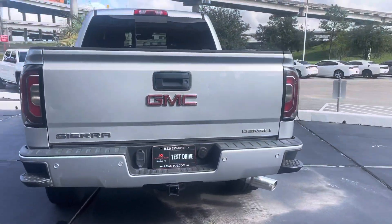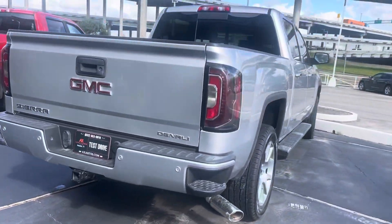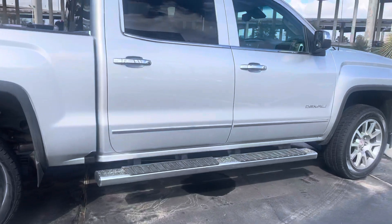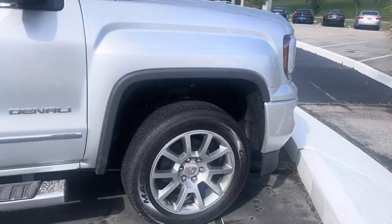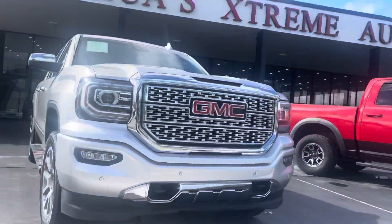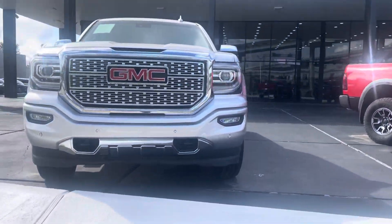It does have steps to climb up because it is a pickup truck. As you can see, it's riding on beautiful 20-inch original GMC wheels, and it has LED lights on the front.